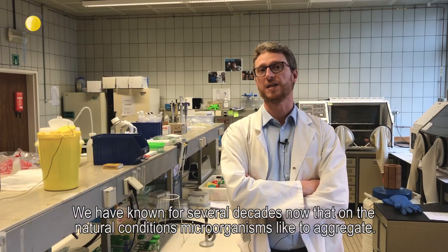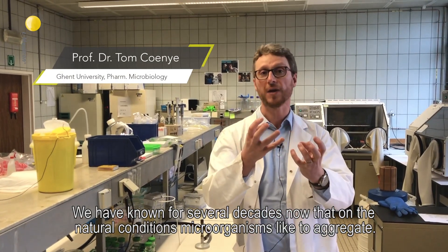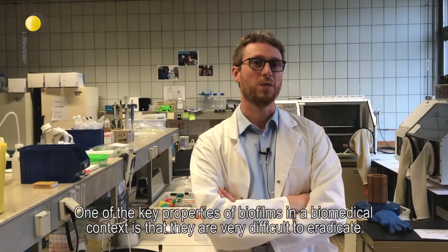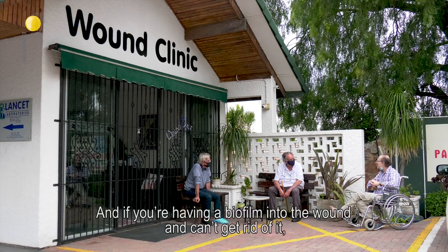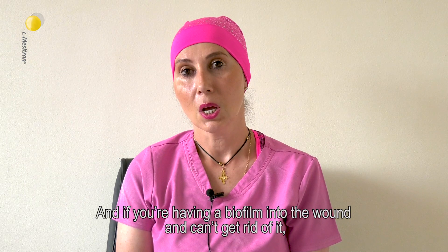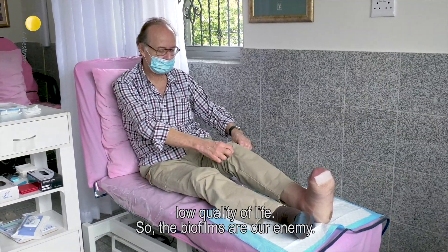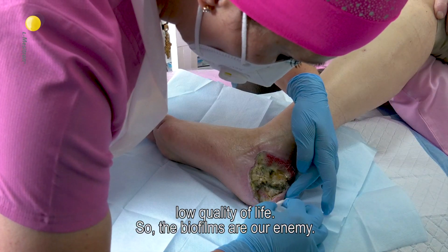We've known for several decades now that under natural conditions, microorganisms like to aggregate. That's what we call a biofilm. One of the key properties of biofilms in a biomedical context is that they are very difficult to eradicate. And if you have a biofilm in the wound and you can't get rid of it, you are going to spend lots of money, lots of visits, lots of medical care, and have low quality of life. So the biofilm is our enemy.